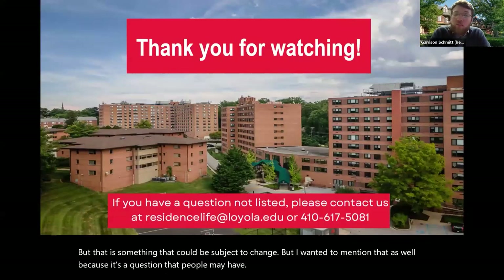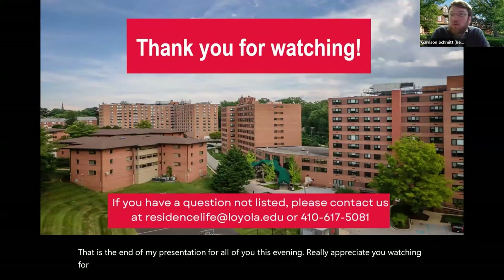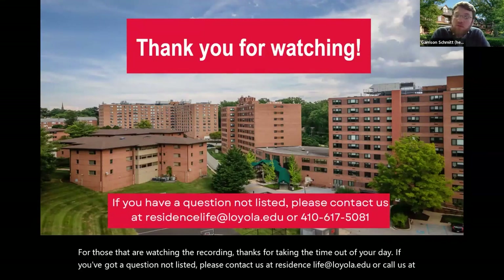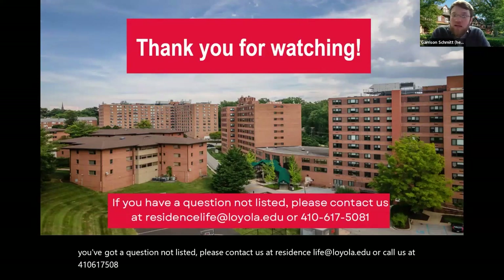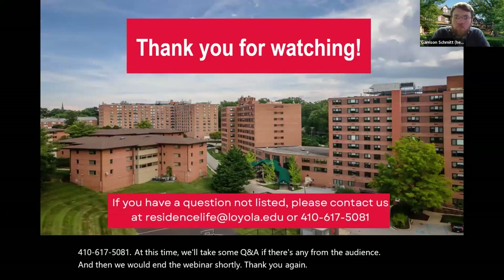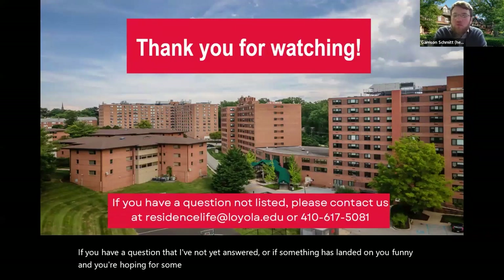That is the end of the presentation. Thank you for watching. If you have a question not covered here, please contact us at residencelife@loyola.edu or call us at 410-617-5081. We'll now take some Q&A from the audience. If something has landed on you funny or you're hoping for clarification, I'd love to hear from you.